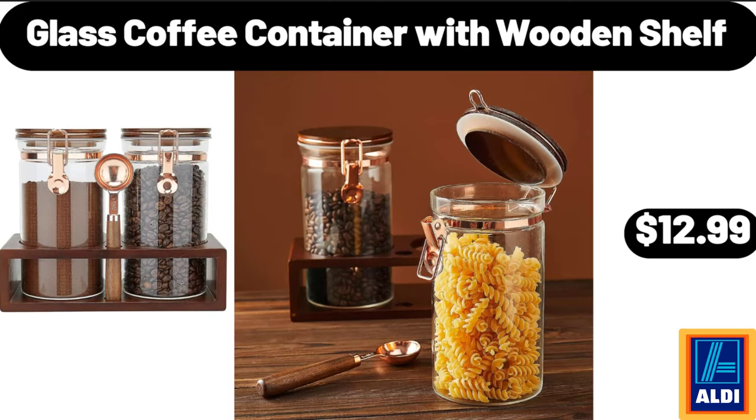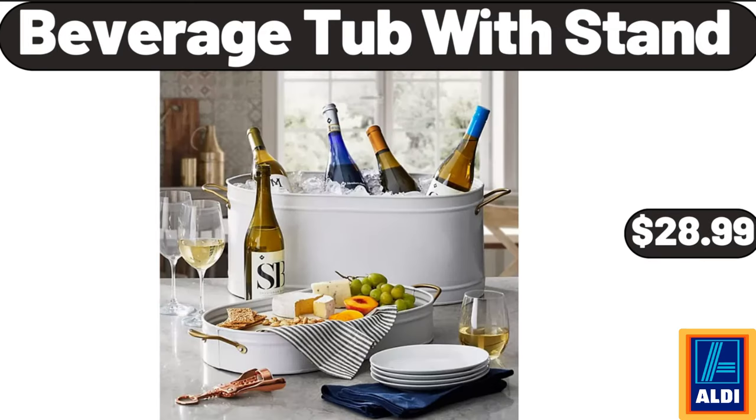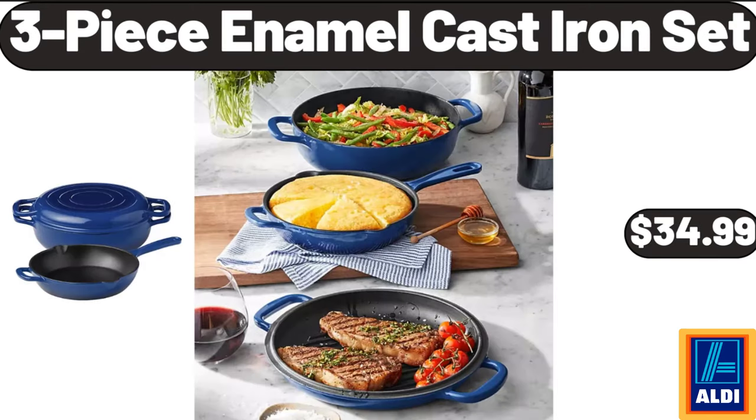Glass coffee container with wooden shelf, $12.99. Three-piece non-stick frying pan set, $28.99. Beverage tub with stand, $28.99. Three-piece enamel cast iron set, $34.99.